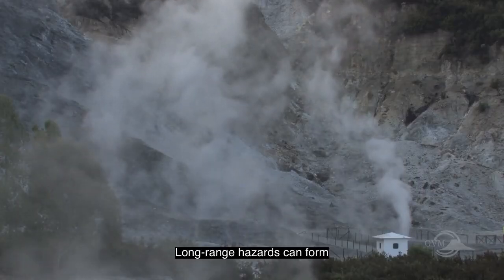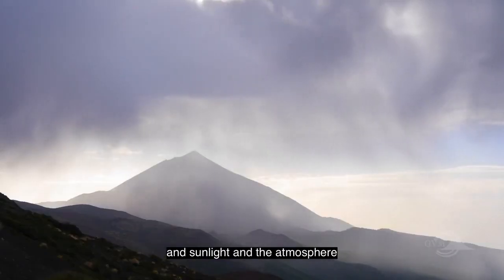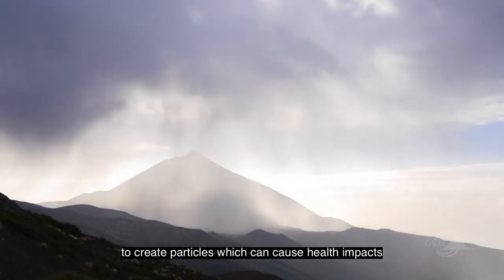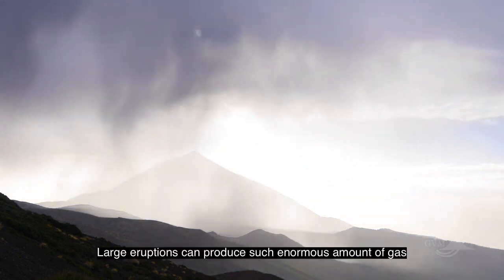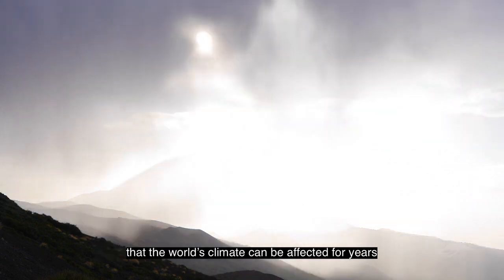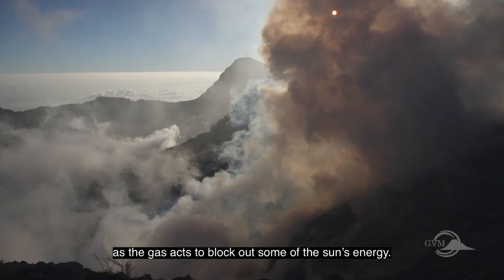Long-range hazards can form when gases react with rainwater to form acid rain, and with sunlight in the atmosphere to create particles which can cause health impacts even hundreds of kilometers from the volcano. Large eruptions can produce such enormous amounts of gas that the world's climate can be affected for years, as the gas acts to block out some of the sun's energy.